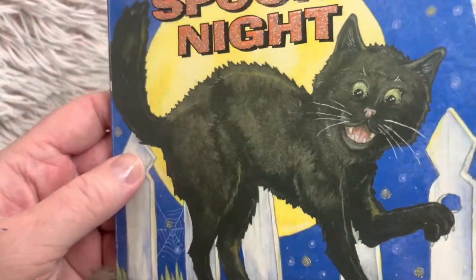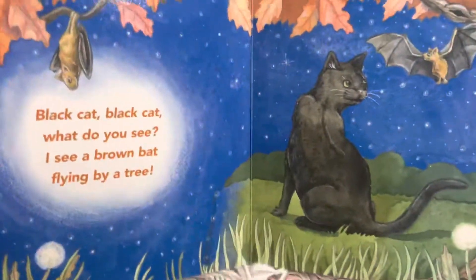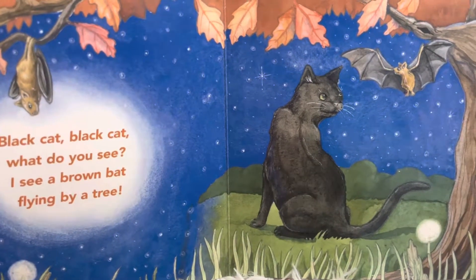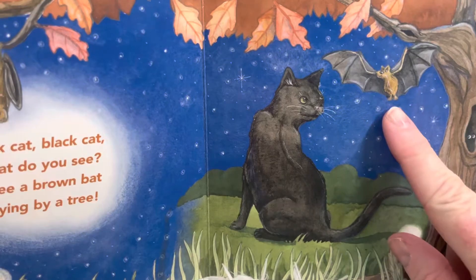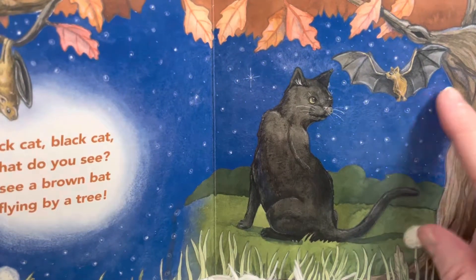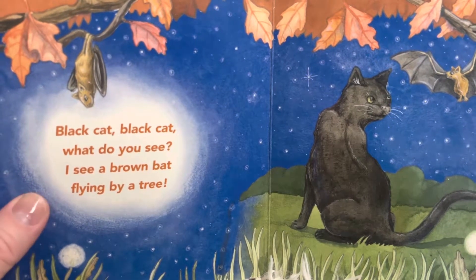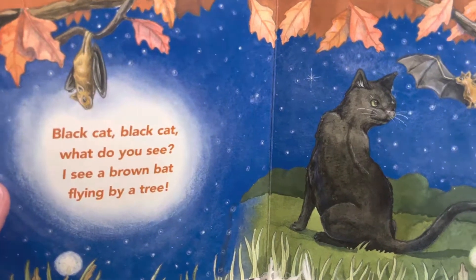That cat looks startled. Black cat, black cat, what do you see? I see a brown bat flying by a tree. The first page makes it sound like Brown Bear, Brown Bear, what do you see? Maybe it will be similar to that.